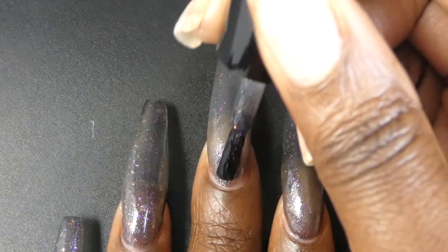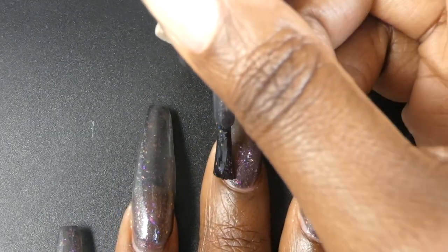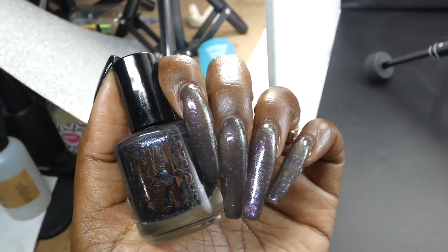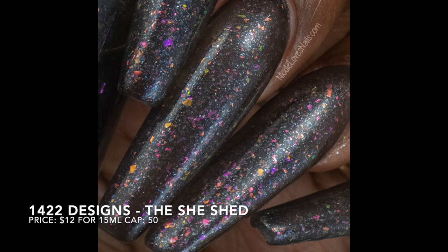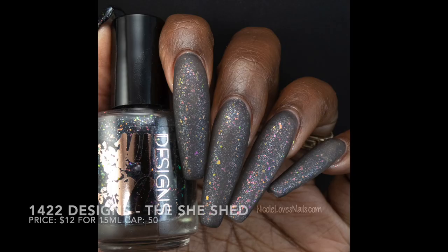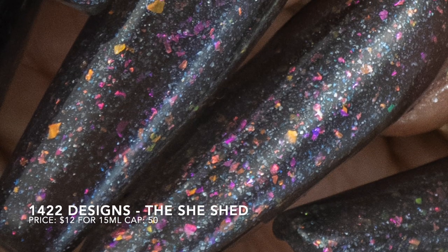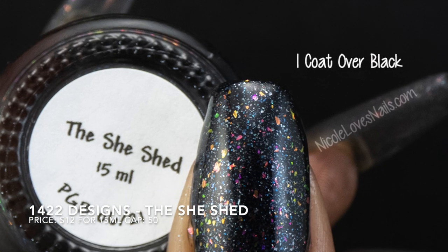The She Shed had a fantastic formula, not too thick or too thin, and it applied very nicely. The flakies all spread out evenly and easily on their own and they do not give off much texture. Bonnie did mention this one might not get perfectly opaque in two to three coats, so you can definitely layer this one over black to give it more opacity. I thought this looked absolutely amazing over black, but I also really liked it on its own mattified. In three coats I did have some pretty obvious visible nail line, but nothing in here dried down textured or will be overly difficult to remove.